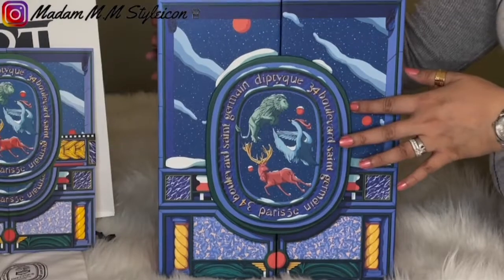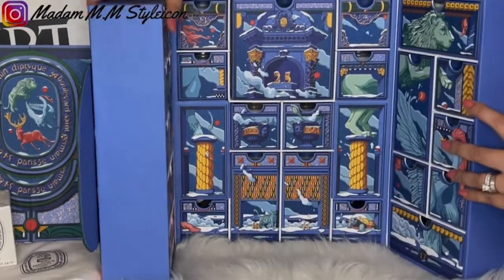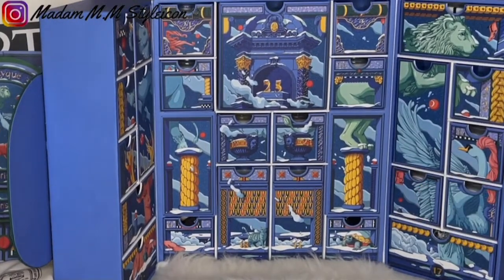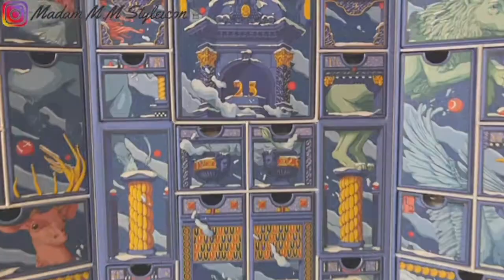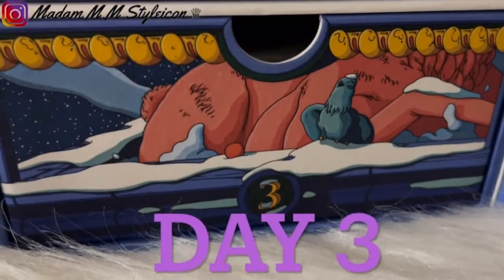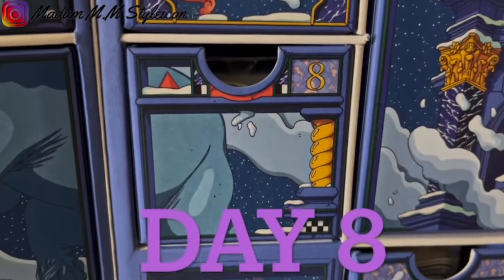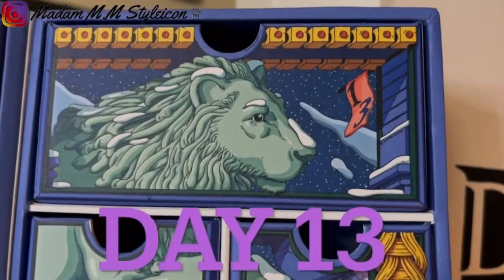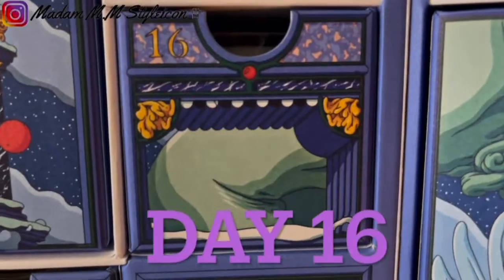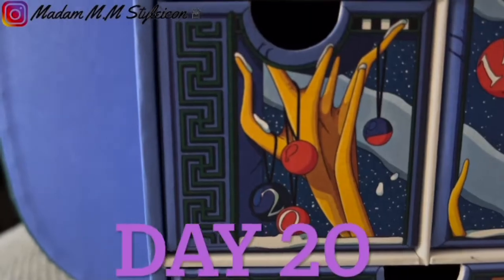Like I promised, I'm going to be opening an item from my advent calendar. Now we're going to reveal a wonderful item from my advent calendar — Day 23.